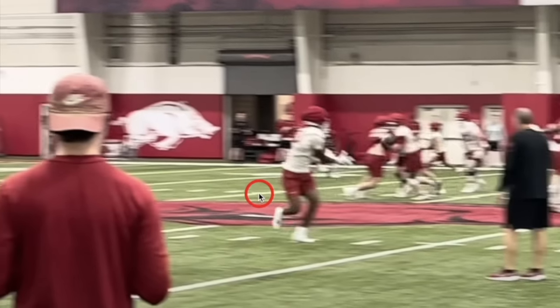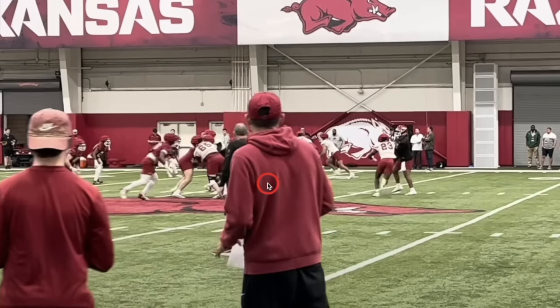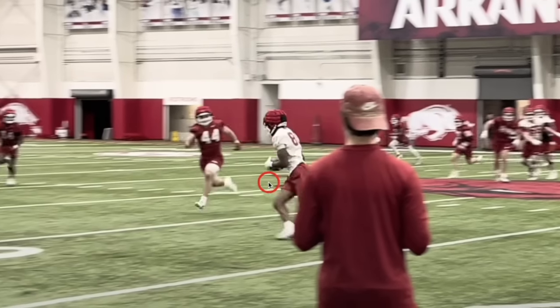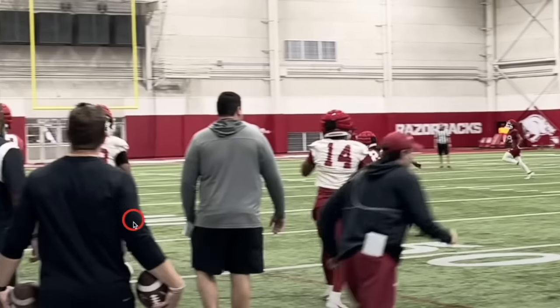He didn't catch this cleanly — obviously this is the first day of practice, I don't really care. But just love this play design. It's very simple, very easy, it stretches the defense. The ball wasn't caught clean, but we'll see what Easter can do as spring develops.